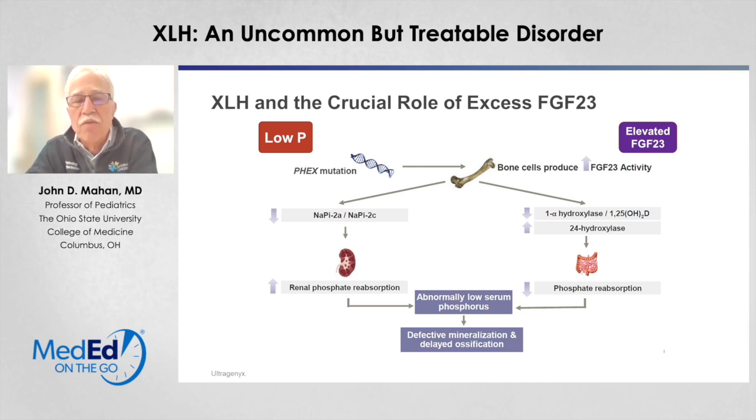In summary, XLH is a lifelong, progressive disorder of phosphate wasting in the kidney, driven by elevated levels of FGF23. Individuals with X-linked hypophosphatemia will have manifestations throughout the life cycle and continue to have a significant burden from this condition. Thank you for attending this session, and we appreciate your involvement.